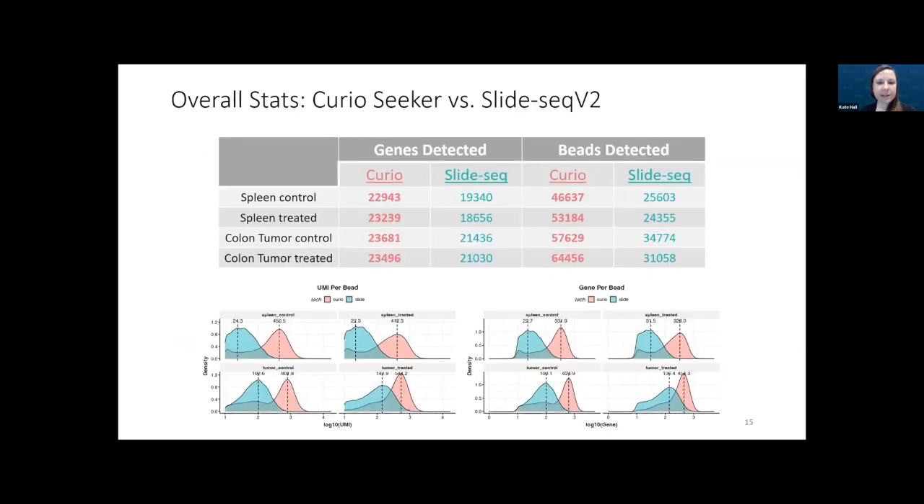We had done this project comparing Seeker with our existing SlideSeq method, and here we show overall stats of genes detected and beads detected from the two methods — Curio in pink and SlideSeq in teal. Curio detected about 23,000 genes per sample while SlideSeq had around 20,000, and beads detected was almost twice as high for Curio in all samples. Plots on a log scale show UMIs per bead and genes per bead, and Curio is higher for all samples.